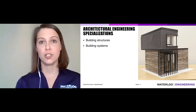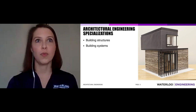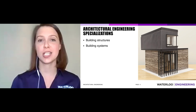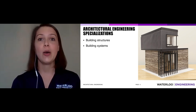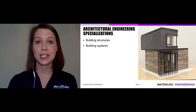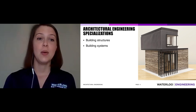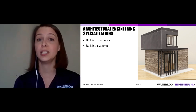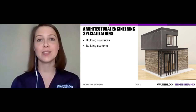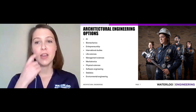The specializations from the architectural engineering program are building structures and building systems. Building structures is the structure that supports a building or bridge — the skeleton that supports all the architecture. Building systems includes how the building keeps itself warm and dry, your HVAC system, photovoltaic or wind power systems, and building science — sometimes called enclosure design or building envelope. That's everything from the last coat of interior paint to the outer surface of exterior brick — what keeps the outside out and the inside in.